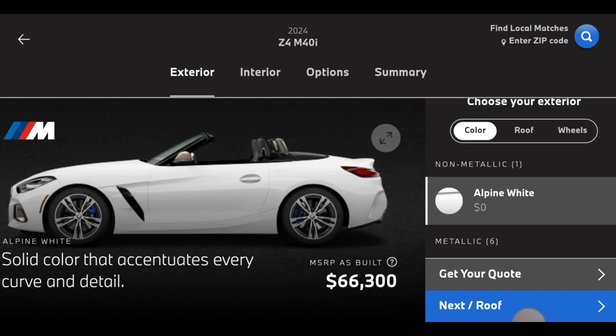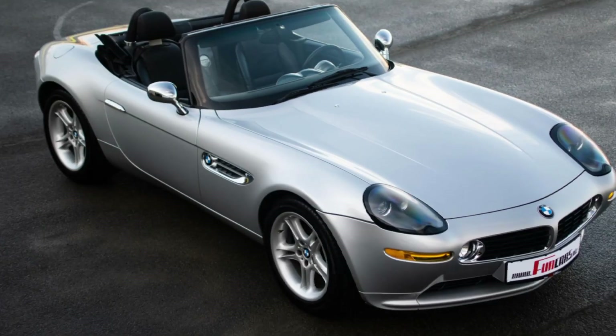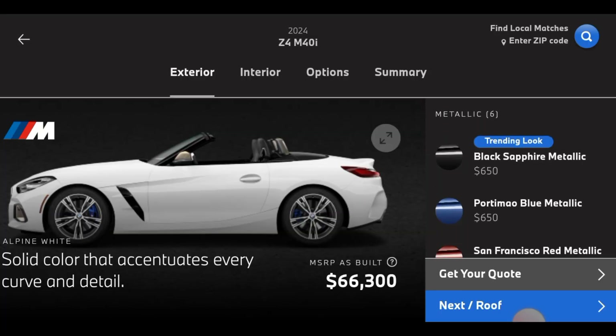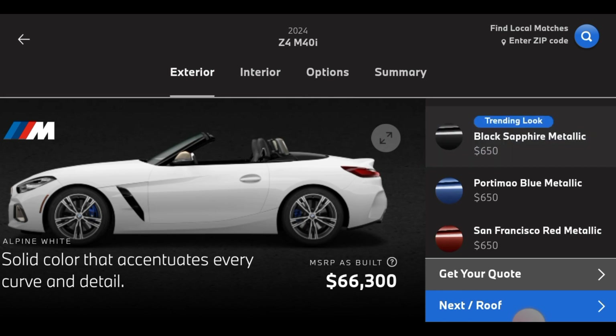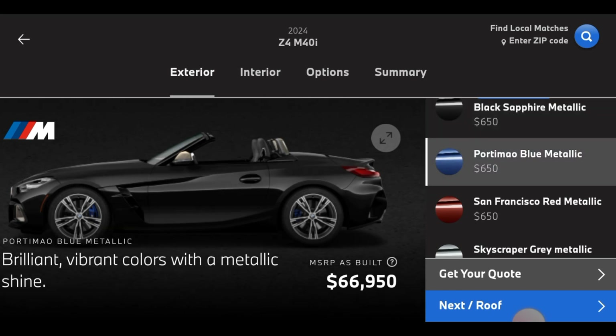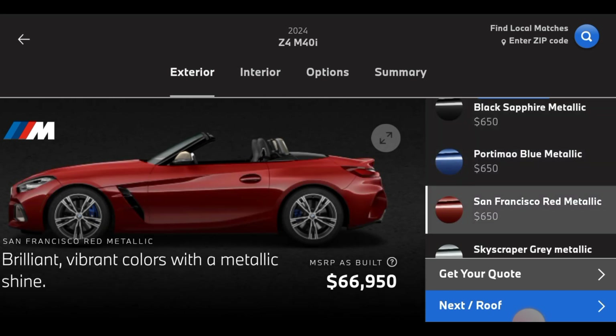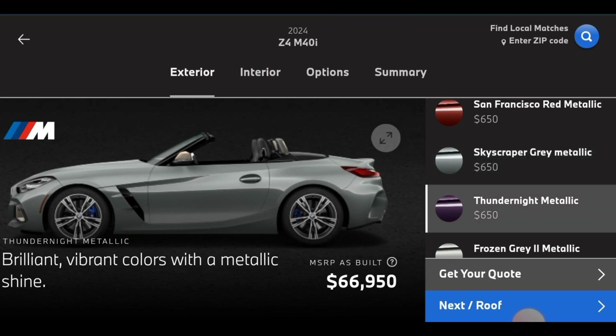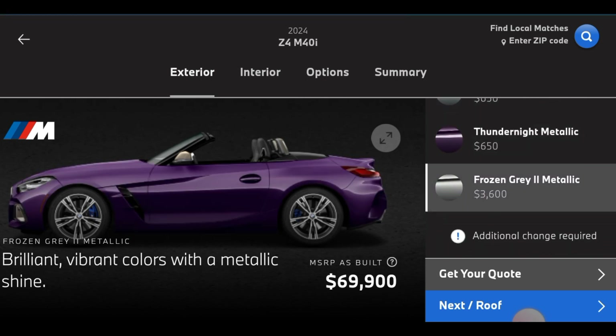There are all different types of Z4s like the Z3M, the Z8, the Z8M, and the Z1. The Z1 is like a goofy looking car. So right now we got this first color which is Papyrus White. We got Black Sapphire. We're going to be building prices on this 2024 Z4 M40i. Don't forget to like and subscribe to my channel if you want to see more videos. We got Portimao Blue, San Francisco Red, Skyscraper Gray, Thunder Night Purple, and Frozen Gray.